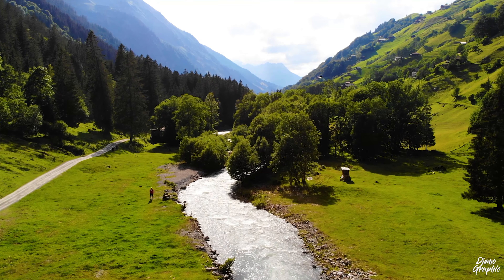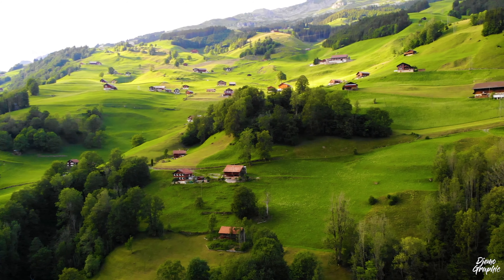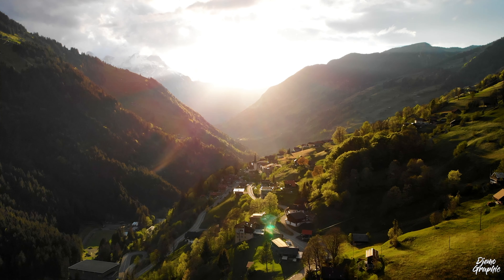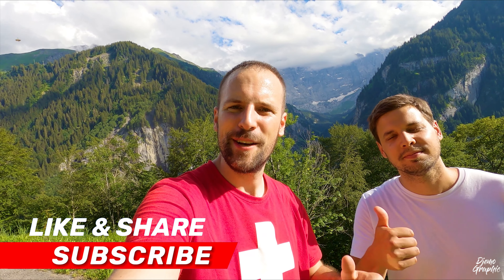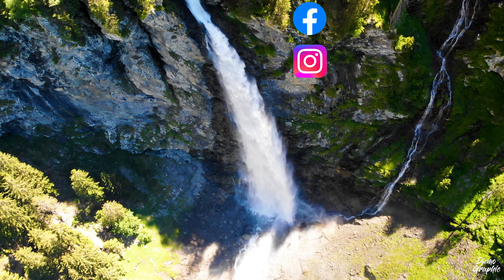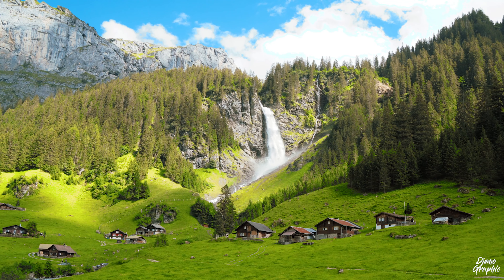After you've finished your hike, you can choose whether you want to head up to the Klausenpass or go down to Altdorf, which is the capital of the canton of Uri. We've reached the end of this video — I hope you enjoyed watching it. If you did, please give it a thumbs up, leave a comment, and share it with your friends. If you're new to this channel and haven't subscribed yet, you're most welcome to do that now. We're going to see each other very soon.